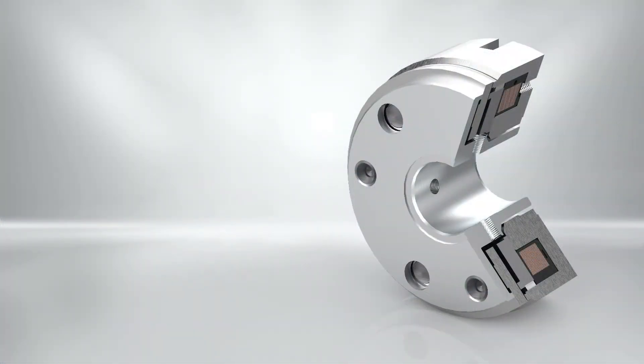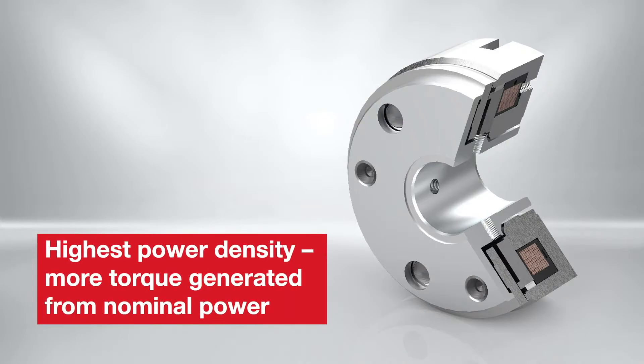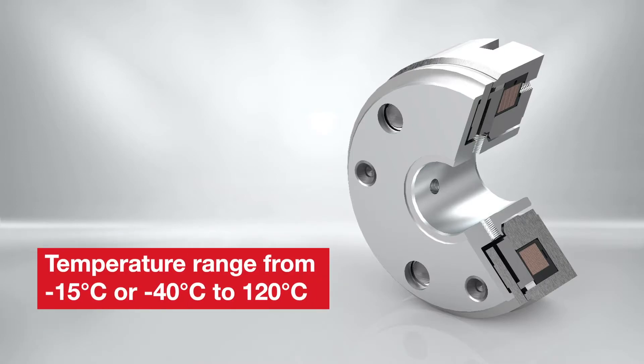The main product highlights of the high-torque line are higher power density in comparison to the geometric size of spring applied brakes — more torque is generated from the same brake size. The nominal operational temperature range is from minus 15 degrees Celsius to